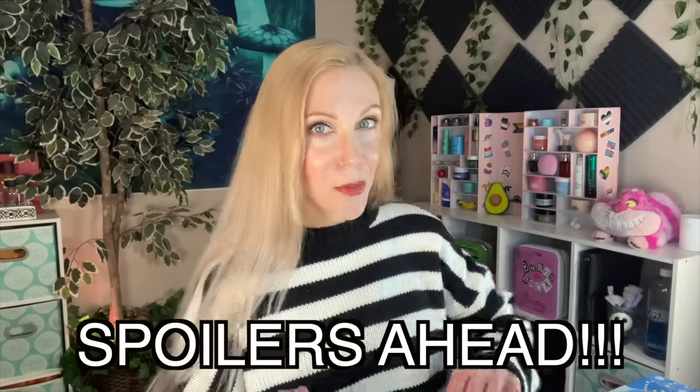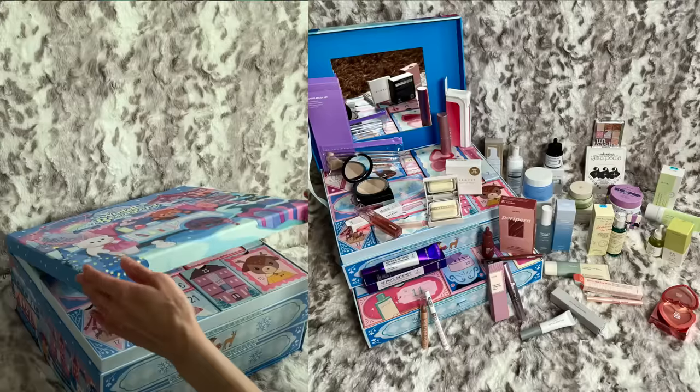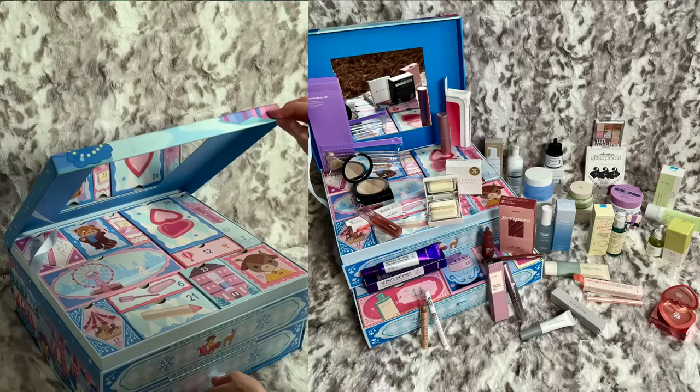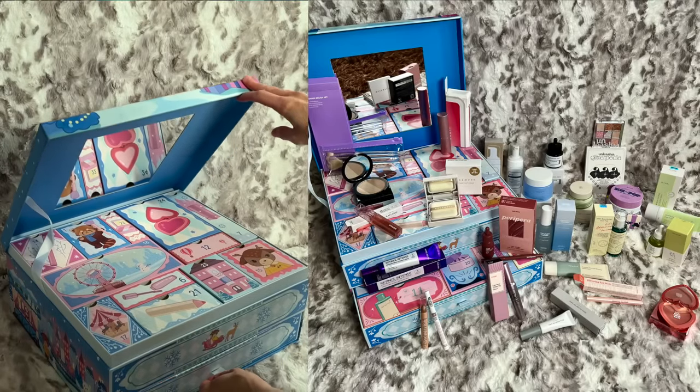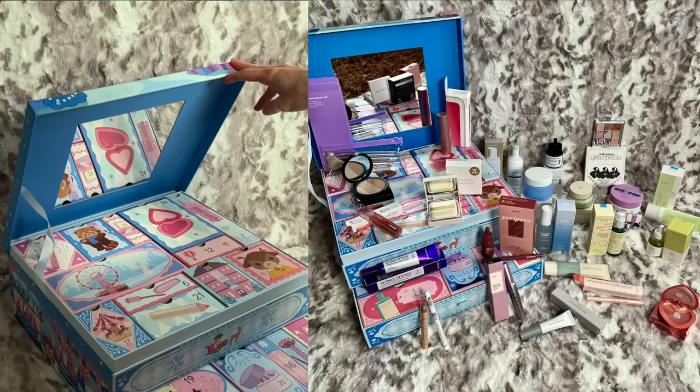Spoilers ahead, because I'm about to show you how adorable the setup is. I have never seen an advent calendar done like this — it almost feels like it's a vanity. You open it up and there's a nice quality mirror inside. You can take out all of these boxes and have this incredible storage system, and you know I will repurpose this.